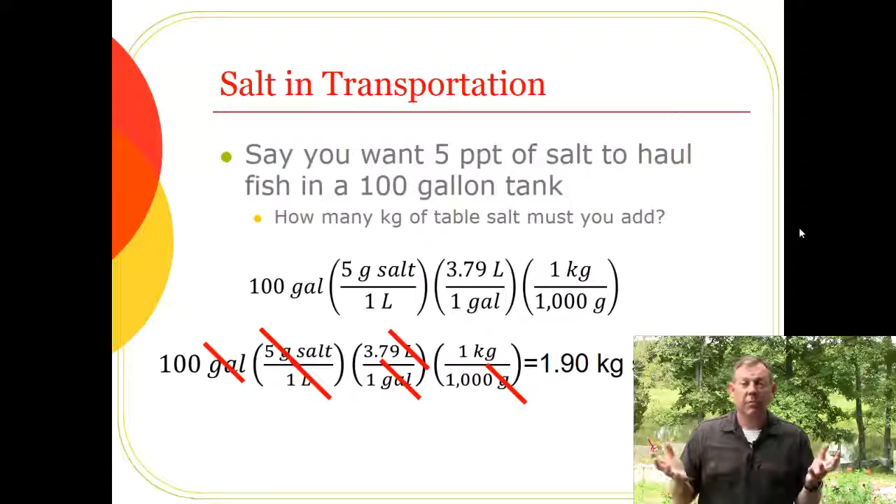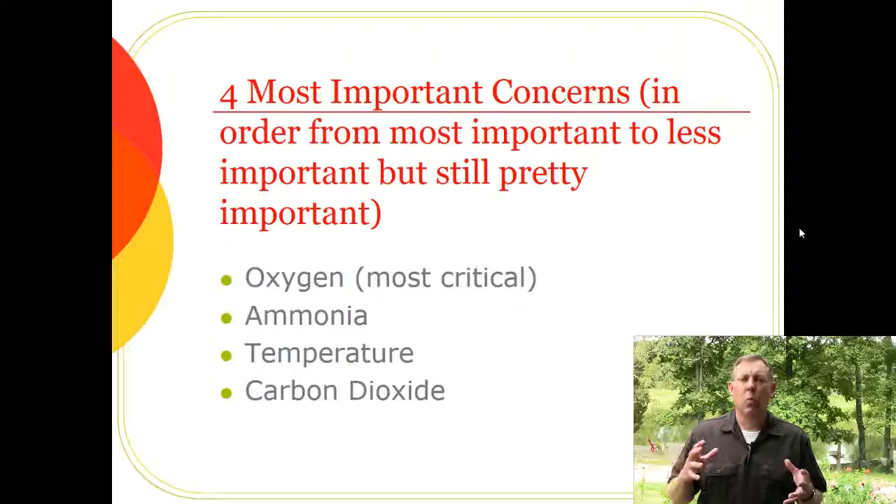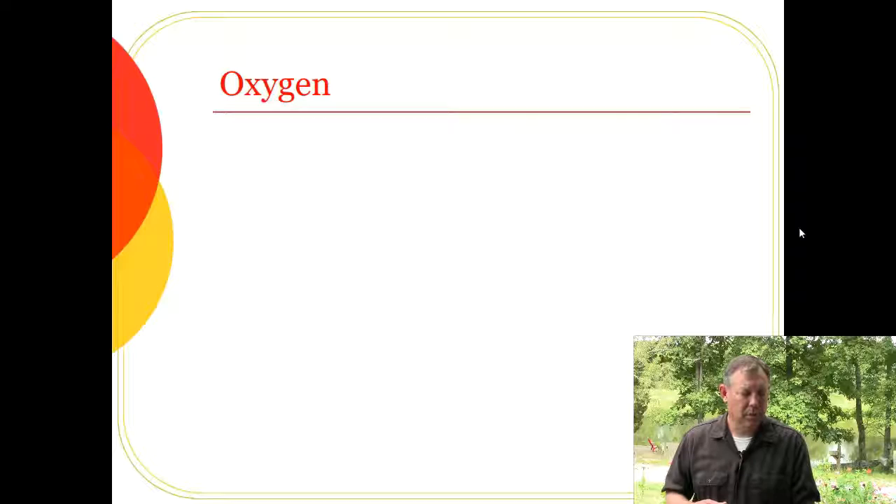I hope that's what you got — if not, come see me. Those are the things we do to prepare the hauler and fish. Once the fish are loaded, here are the four most important water quality parameters to monitor, in order from most to least critical: oxygen, ammonia, temperature, and carbon dioxide. You need to check these very frequently while hauling.